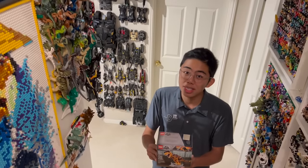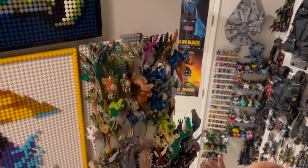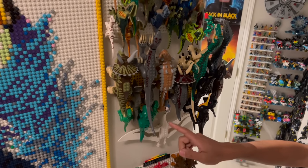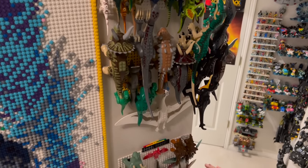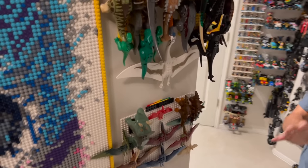Besides this, there were so many other LEGO dinosaurs — from the different raptors, to the larger dinosaurs like the Triceratops, and even some of the early attempts at the T-Rex that started in the LEGO Adventurers line, and some winged dinosaurs like the Pteranodons and Pterodactyls. LEGO Dinosaurs have been going on for a very long time.